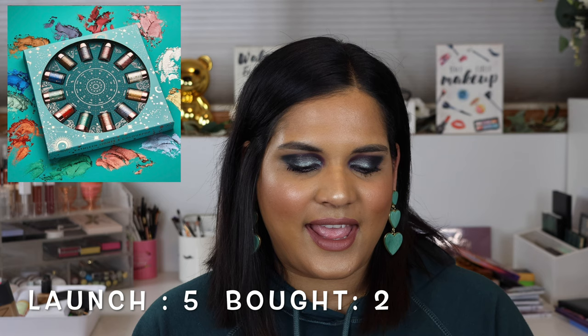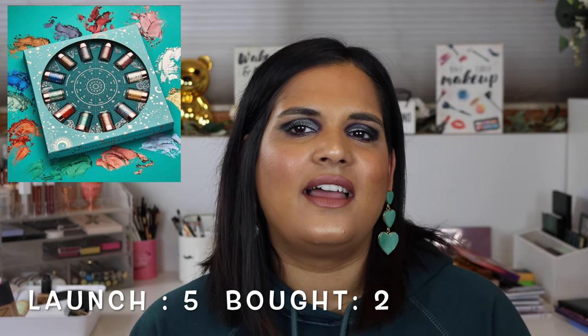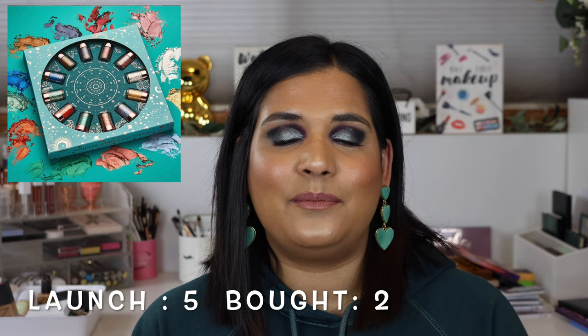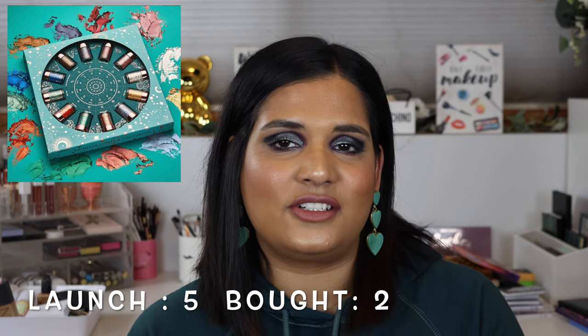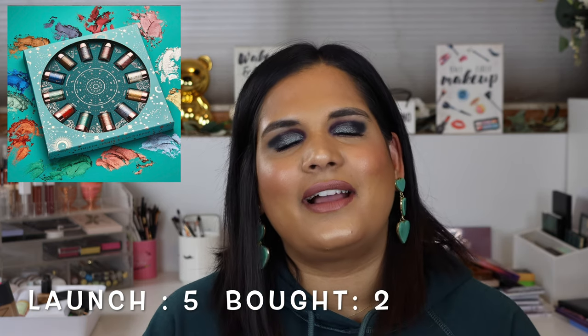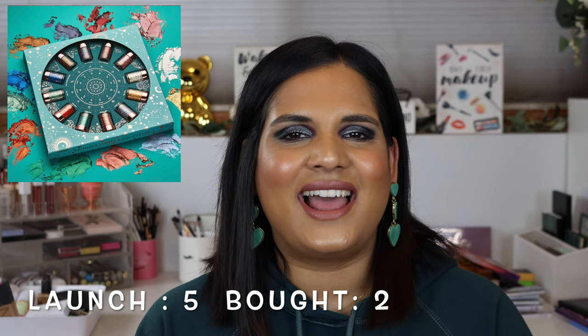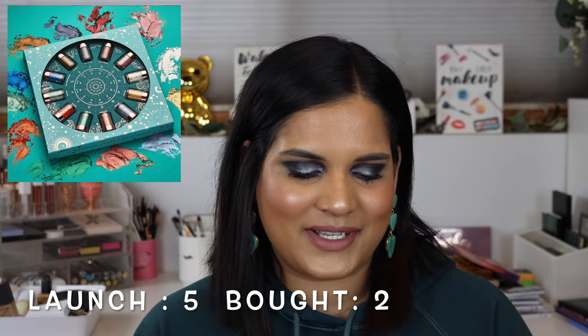On January 31st they did the Zodiac loose pigment collection - 12 shades at $6 each. They took the shades from the Kathleen Lights Zodiac palette from 2018 and released them as loose pigments. I was surprised at how many people bought shades from those. Personally I don't really enjoy eyeshadows in pigment form - I like pressed shadows. I used to be into MAC pigments but got over it and ended up selling most of mine.